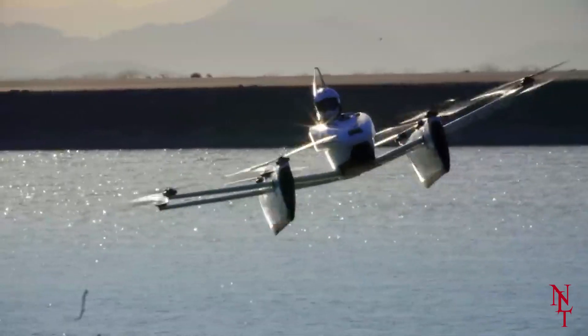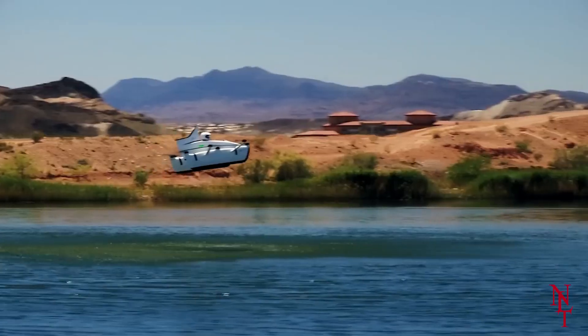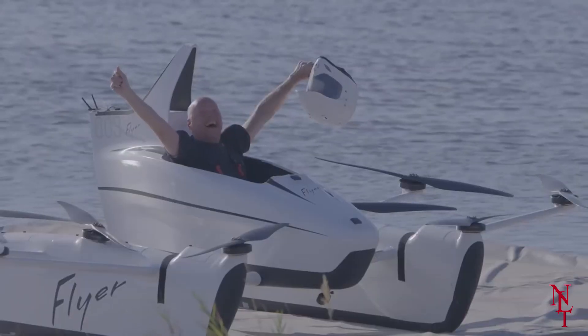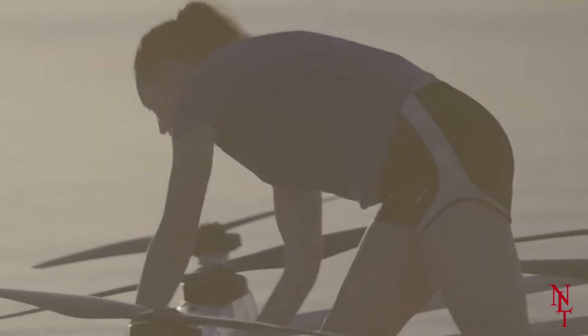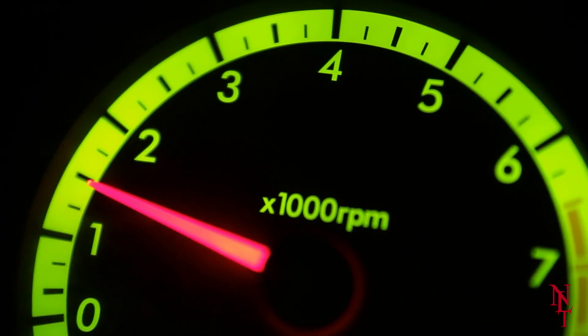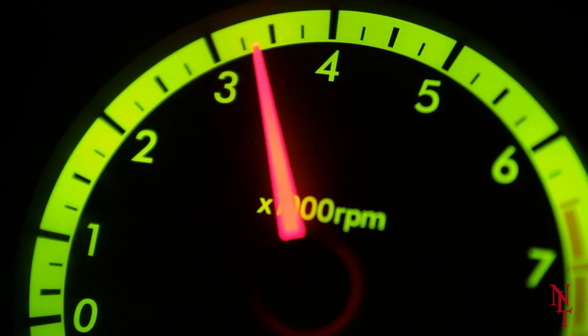But it still has a long way to go. The Kitty Hawk is currently flown at 6 miles per hour, at an altitude of 10 feet off the ground. But that's not the end goal for this company. In the future, they plan on having the Kitty Hawk reach speeds of your traditional car — 50, 60, to even 100 miles per hour.